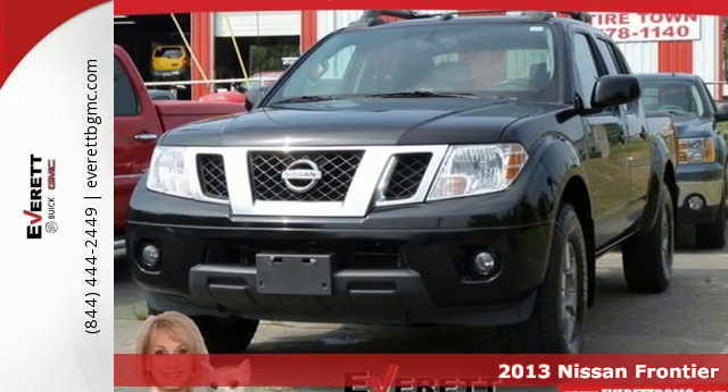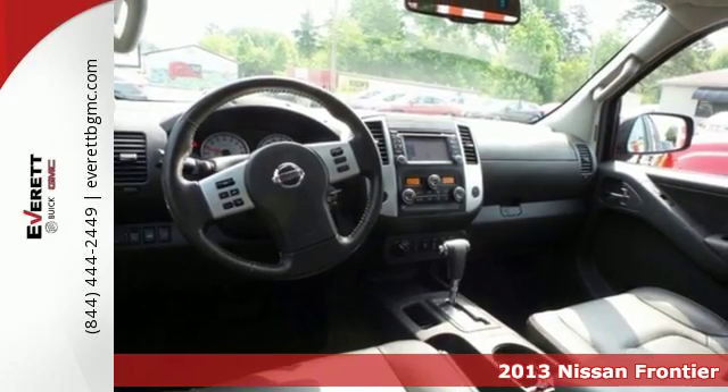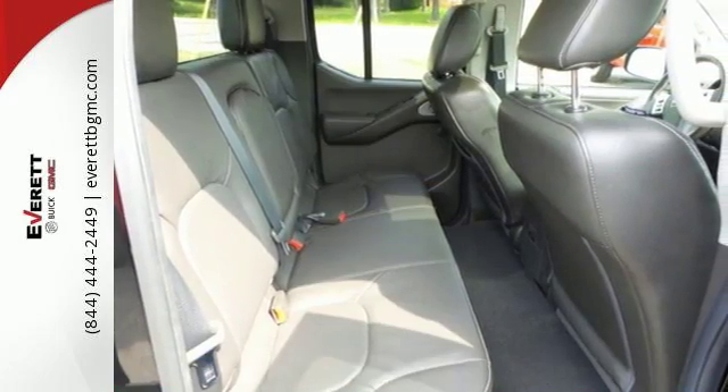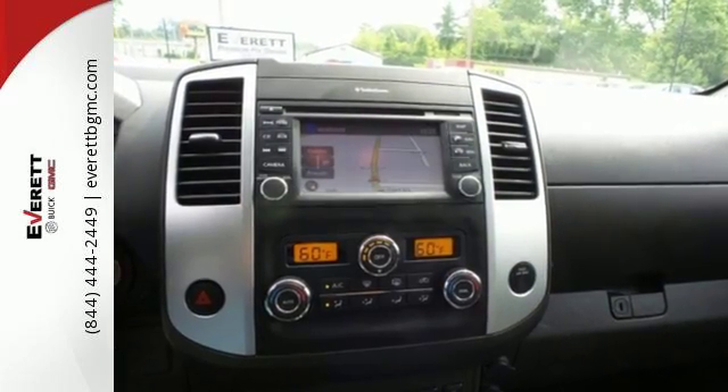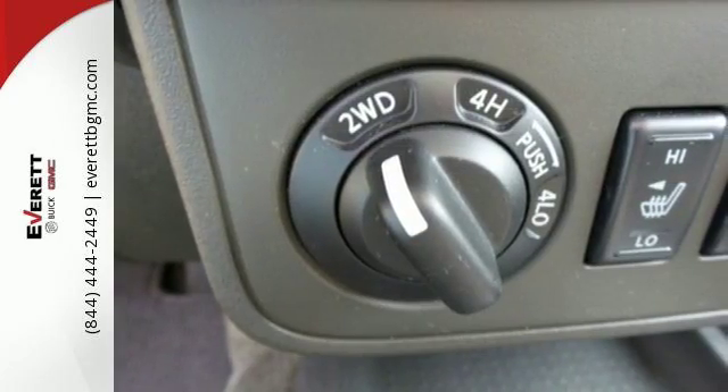Here's a 2013 Nissan Frontier. This truck is built for rock-solid performance on and off-road. Stability and traction control and speed-sensing steering provide you the feeling of effortlessly getting where you need to be. Crush that to-do list with this Frontier as your partner.